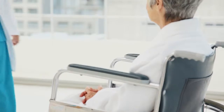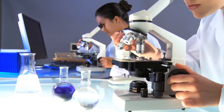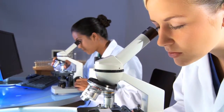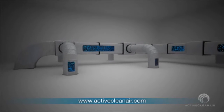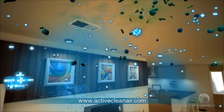Now, you can help protect yourself, your staff and your patients with Active Clean Air. With the scientifically proven potency to eliminate major viruses, Active Clean Air is one of the most effective air cleaning systems on the market. Active Clean Air uses trademarked MCI technology to create millions of positive and negatively charged ion clusters that attack living air pollutants.